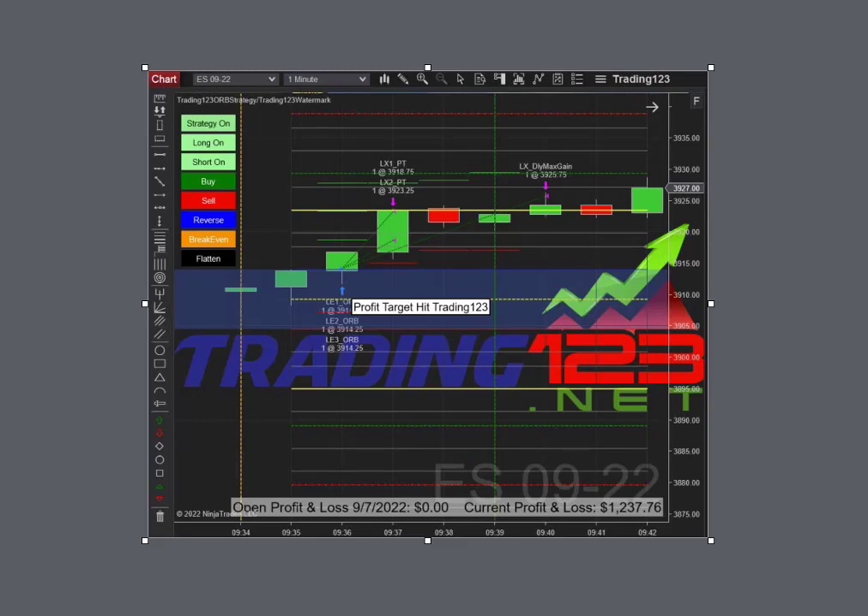Now the ES has been in wider ranges, so we had a $1,200 goal on the ES here. Basically the market opened up and broke above the opening range — we're still trading three contracts, pretty much what we do each and every day. You trade two or three contracts and make a $1,000 to $1,200 profit — for a new trader, that's a great income. Price breaks out, hits our first profit target and second profit target.